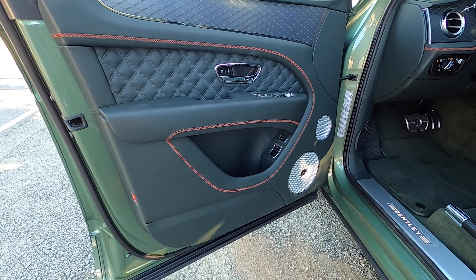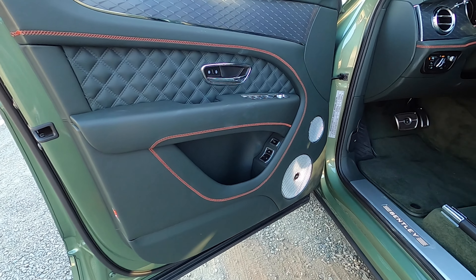Regardless, this thing drives better than it has any right to. It's around 5,300 pounds — luxury is heavy, 22-inch wheels are heavy, all-wheel drive systems are heavy, and all of that adds up even more when you're using real leather and metal. So you expect them to be heavy. But then you couple it with a big bad forced induction motor and you can still motor.